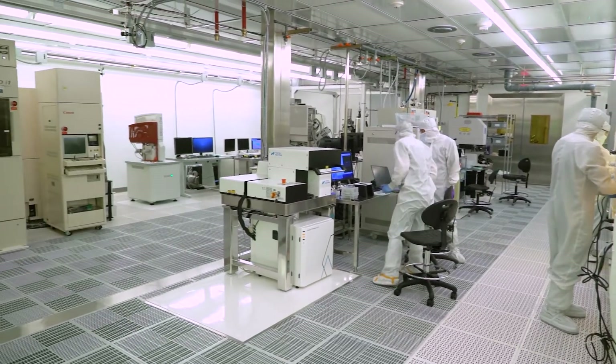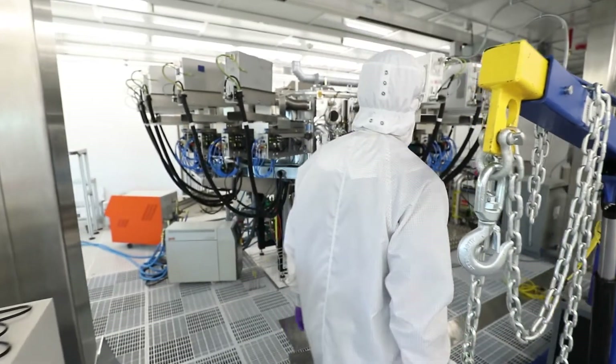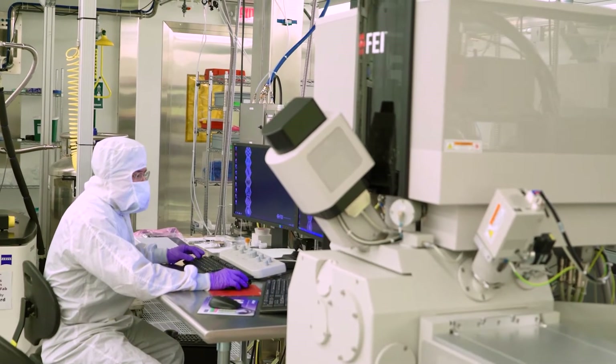At the Aggiefab Nanofabrication Facility, we work on designing the next generation of semiconductor chips, devices for rapid diagnosis, and photonic devices, among other emerging technologies.